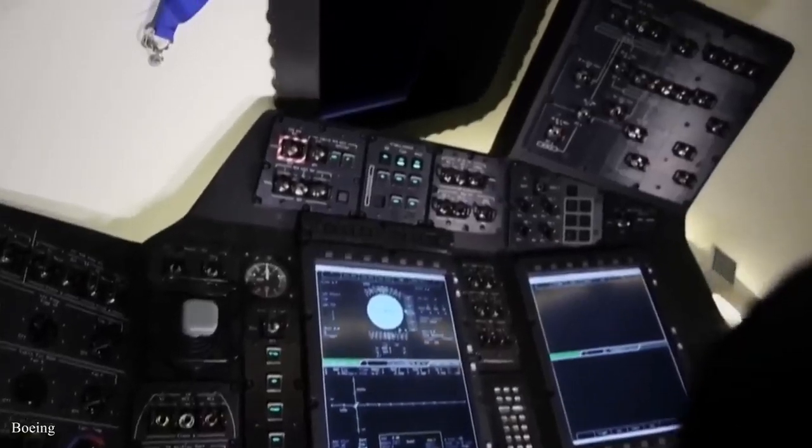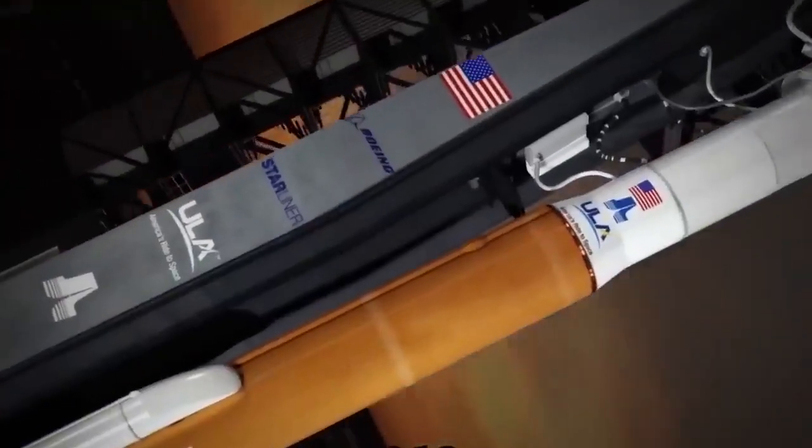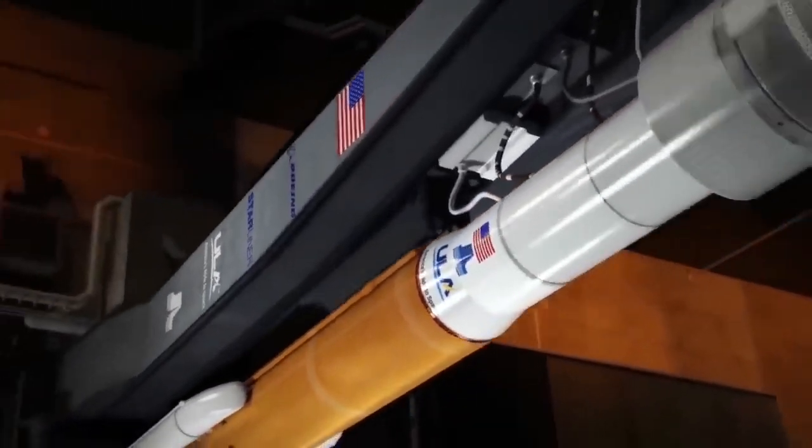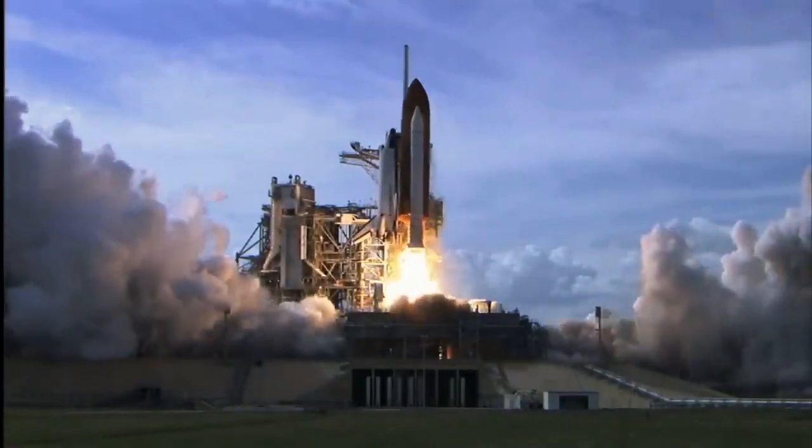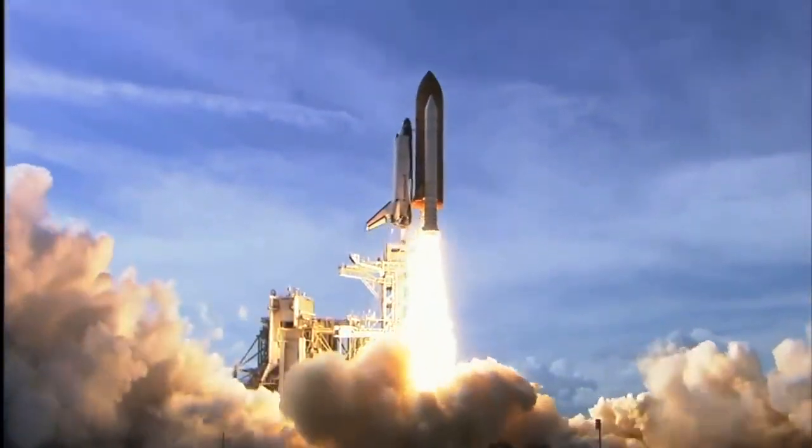It has tablet technology for crew interactions and wireless internet. Stay till the end to find out how Starliner docked with the space station despite the failures. Welcome to our channel where we provide you with facts related to space and technology.